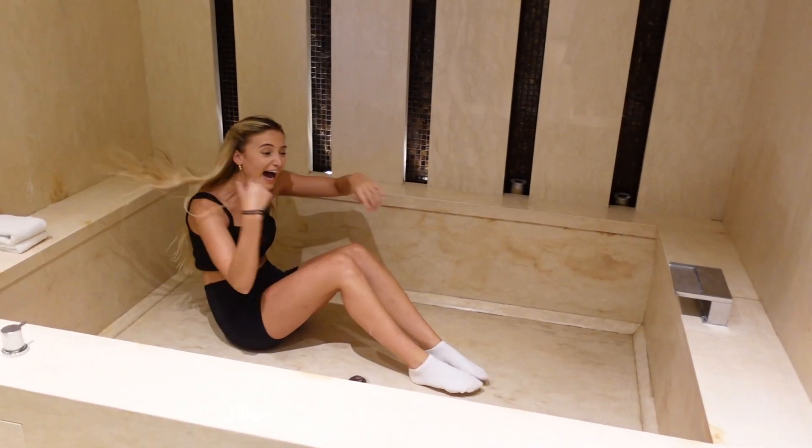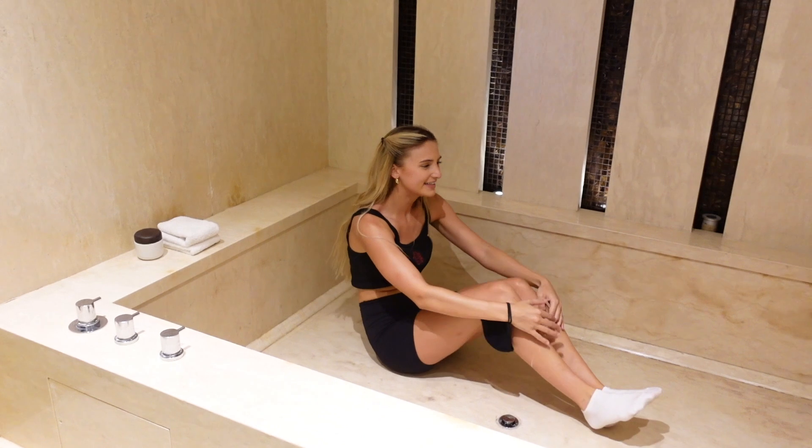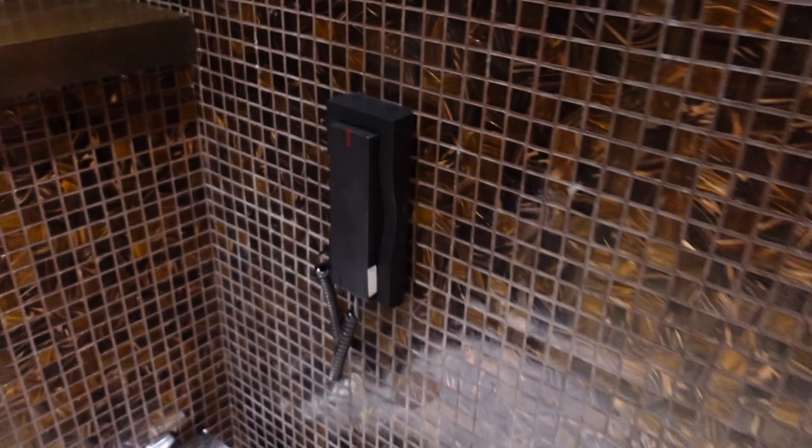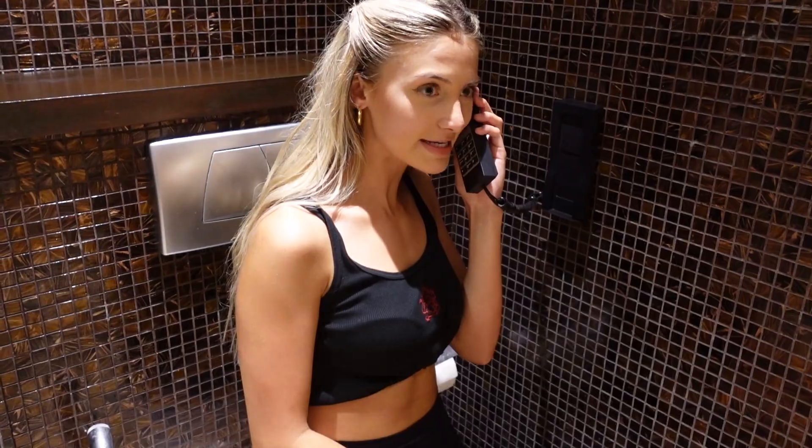The bathtub is so big — it's a kind of weird shape, more like a sit-down style, kind of like a hot tub. And there's a phone by the toilet — oh my god, I've not seen that before! Room service, please.